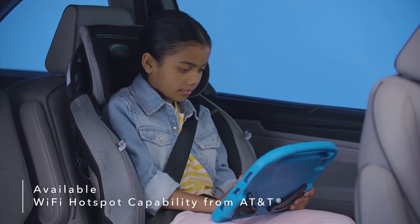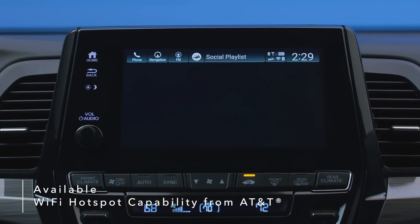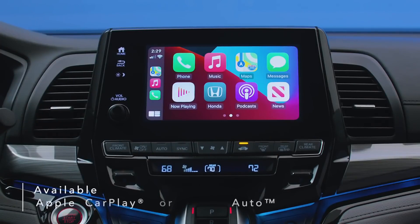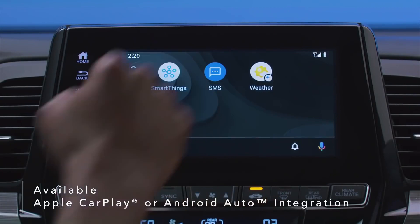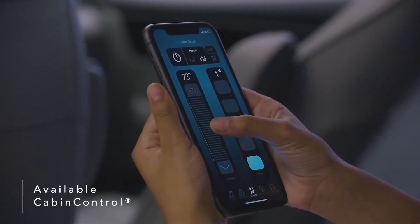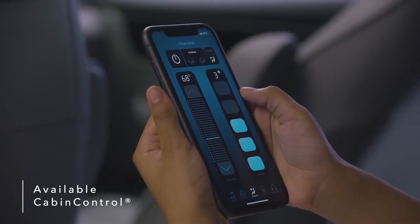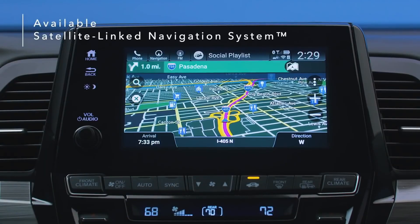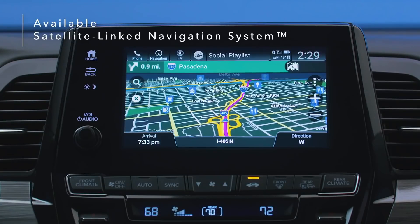Customizable multi-zone audio lets you choose between preset zones to play music in one area while keeping other areas quiet. Enjoy Wi-Fi on the go with available wireless streaming capabilities, which also include audio and entertainment system updates with a data plan from AT&T. Connect your smartphone to the Odyssey's display via available Apple CarPlay or Android Auto integration and use your phone, maps, audio, messages, and more. Use the available Cabin Control app to turn smartphones into remote controls, letting anyone in your Odyssey manage available features like rear climate control and more. The Odyssey's available satellite-linked navigation system uses offline maps, providing peace of mind that you're still on track even in areas without cell service.